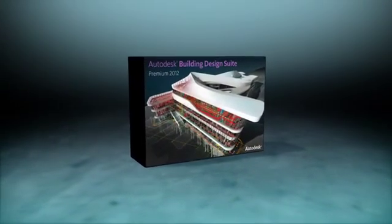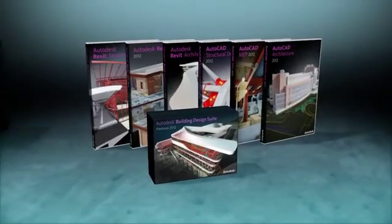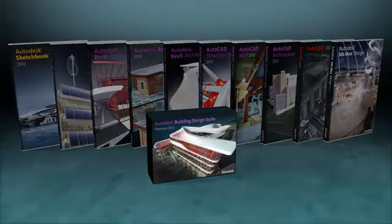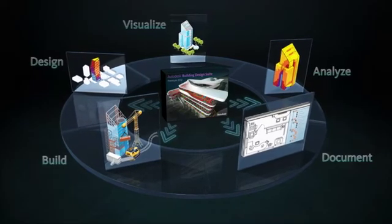The Autodesk Building Design Suite 2012 Premium Edition helps building industry professionals maximize productivity by incorporating both AutoCAD and Revit-based products into one cost-effective package to address design, engineering, and construction workflow needs.